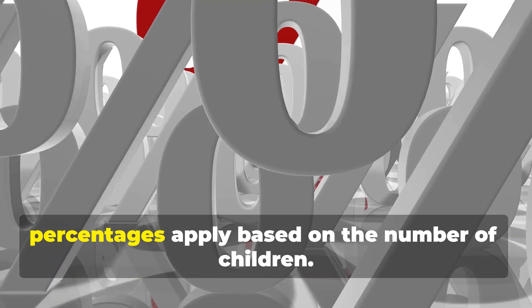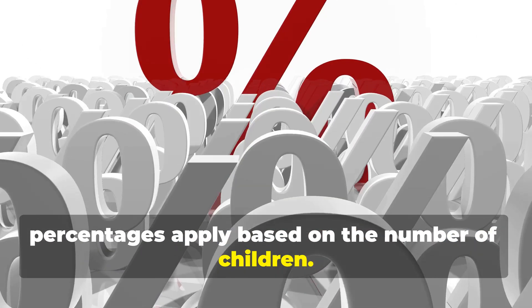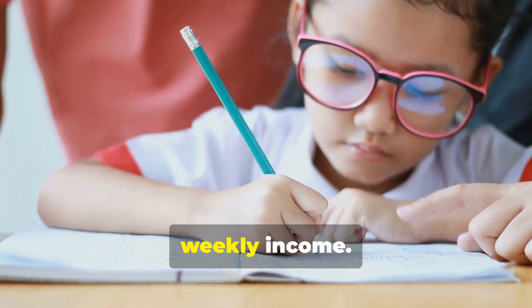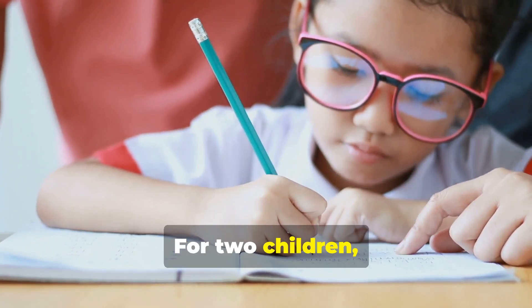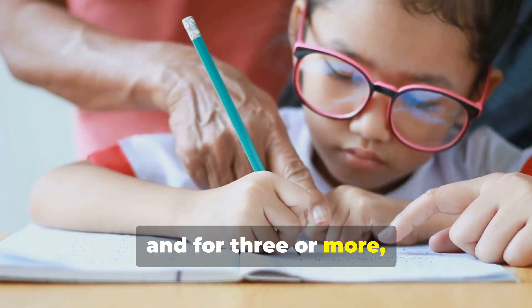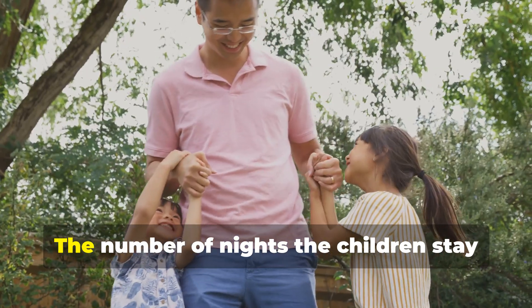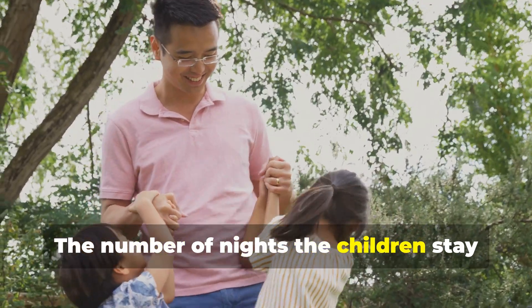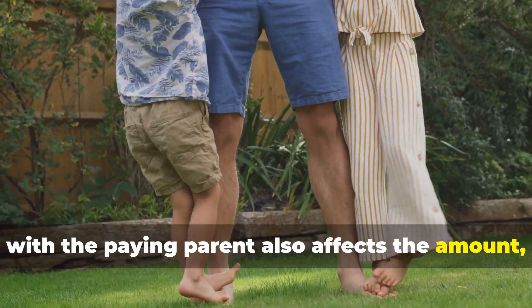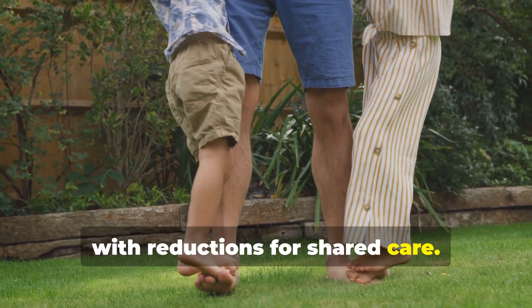Next, percentages apply based on the number of children. For one child, it's 12% of the gross weekly income. For two children, it's 16%, and for three or more, it's 19%. The number of nights the children stay with the paying parent also affects the amount, with reductions for shared care.